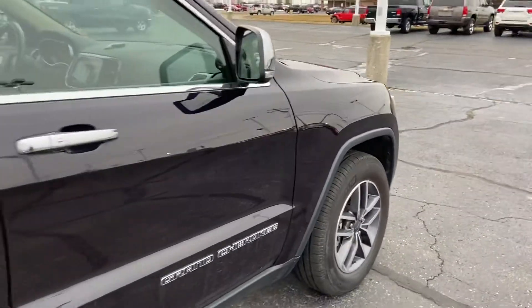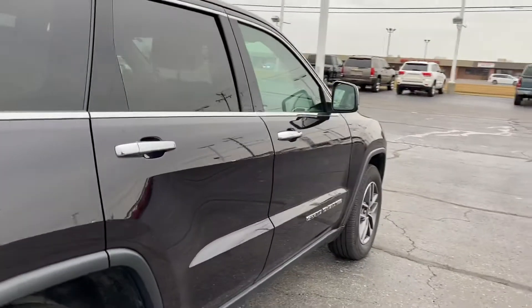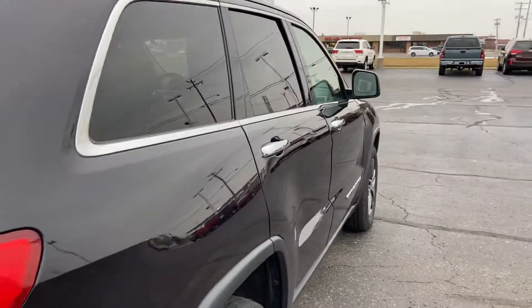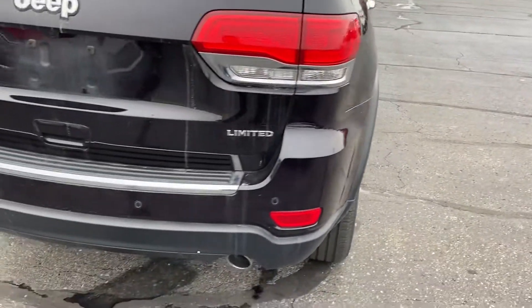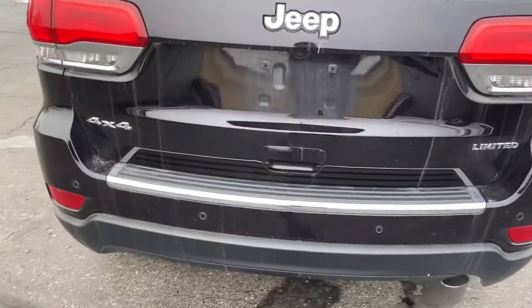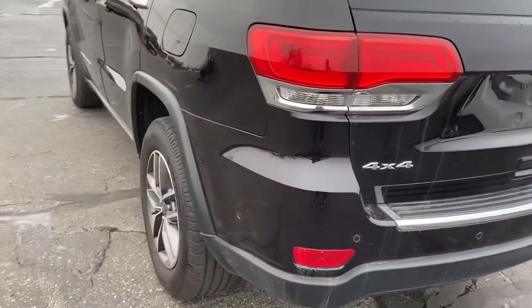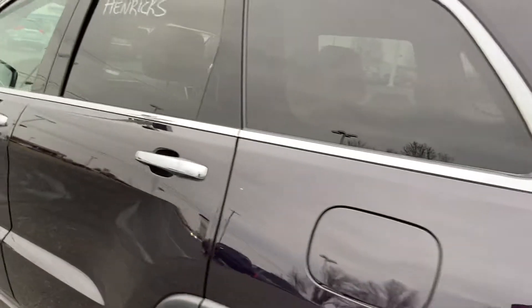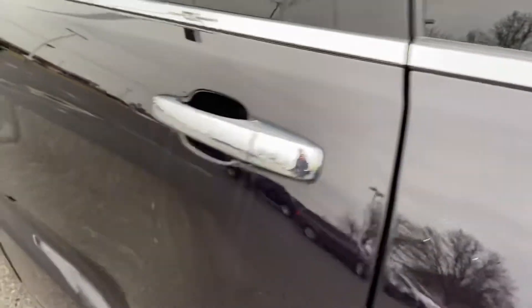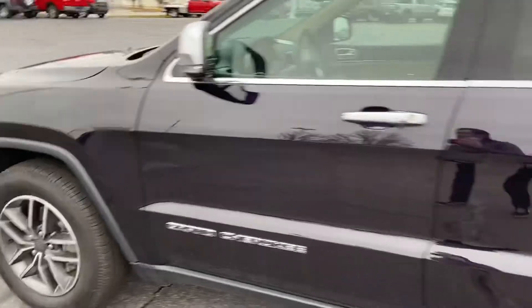With this being a 2019 with low miles, you can anticipate very, very clean condition. This is pre-detail — it does need to be spruced up — however, as you can see as I make my way around, there are no dents, dings, scrapes, scratches, or any major cosmetic impurities catching my eye. A little bit of dust there.